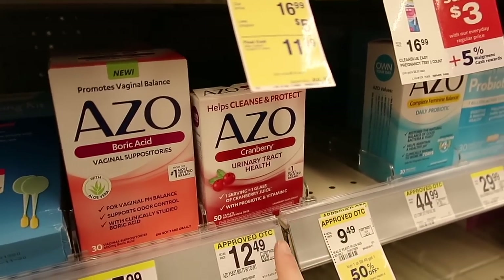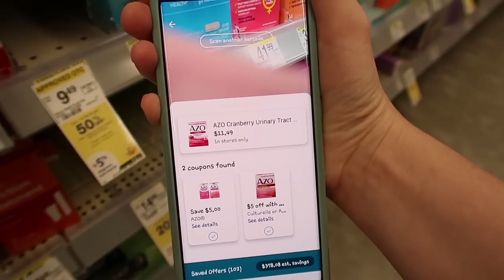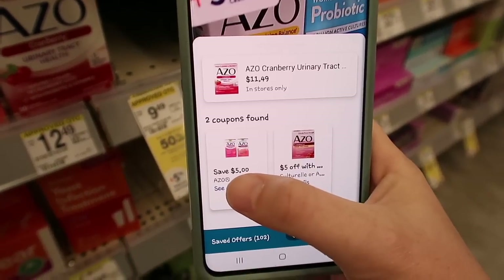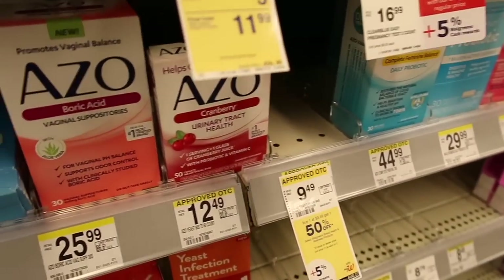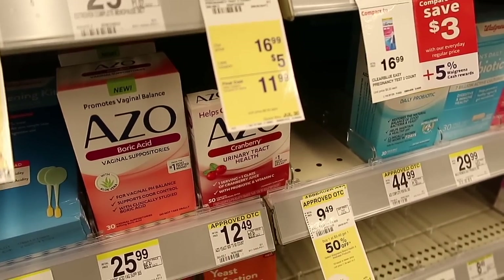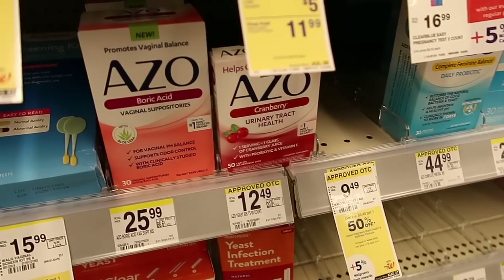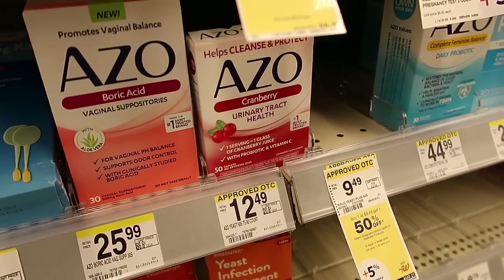Here we have the Cranberry Azio for $12.49. In the app it's showing $11.49, so you can see if your store will price match it. There is a $5 off digital coupon and a $5 off coupon from the Walgreens booklet, so you'd end up getting this for just $1.49. This product does not qualify for the Ibotta deal, but for $1.49 that's a pretty great deal.